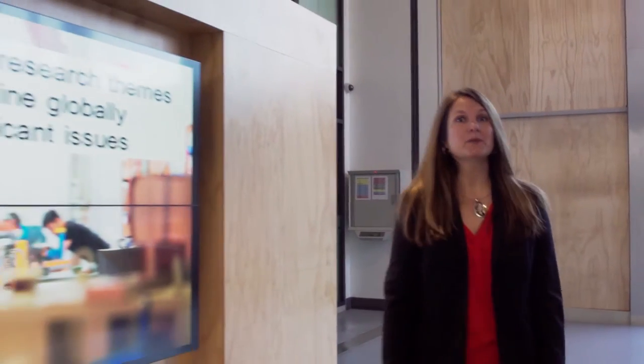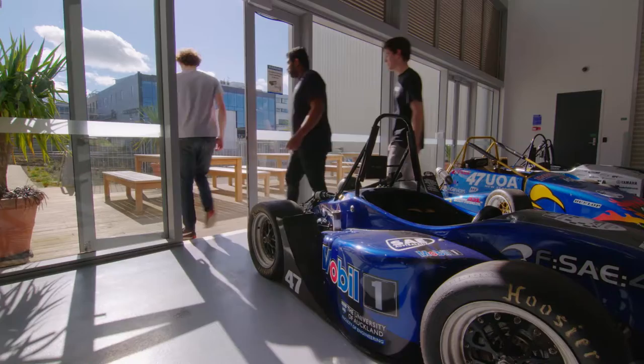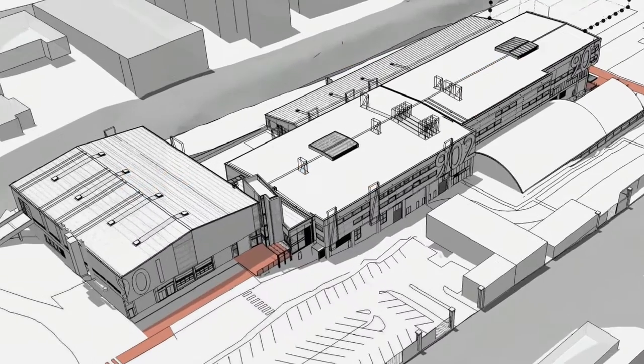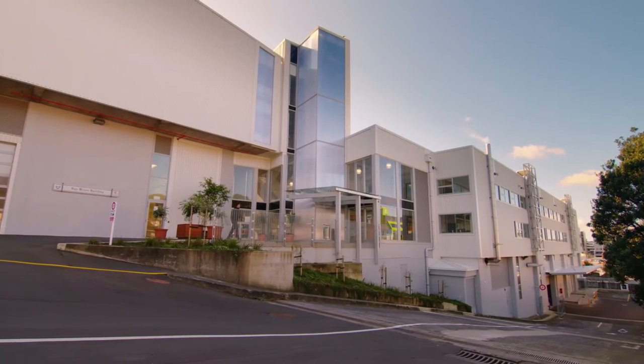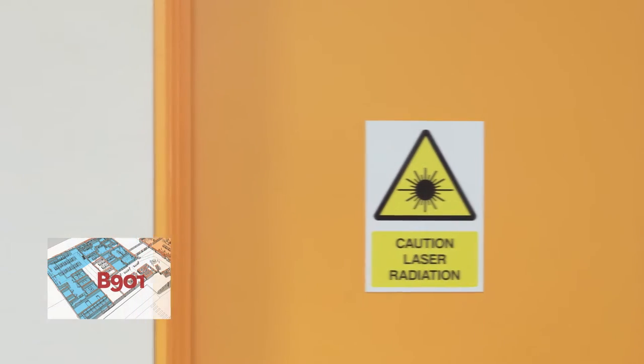Let's start here in reception. This space is designed to host large gatherings and events, with lovely flow out onto the deck in summer. Reception is situated between building 901 on our left and building 902 on our right. We enter building 901 on level 3, where you will find the Thermo Fluids Labs and the Mechanical Engineering Department. This is home to engine test cells, rolling floors and two high-powered laser beams.